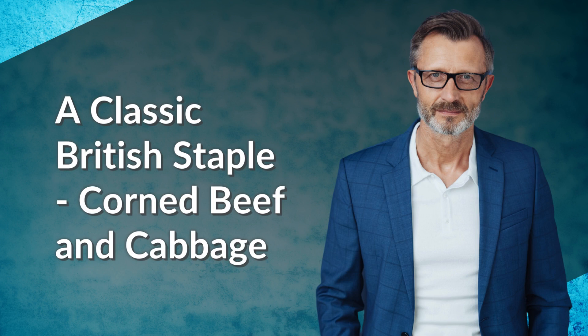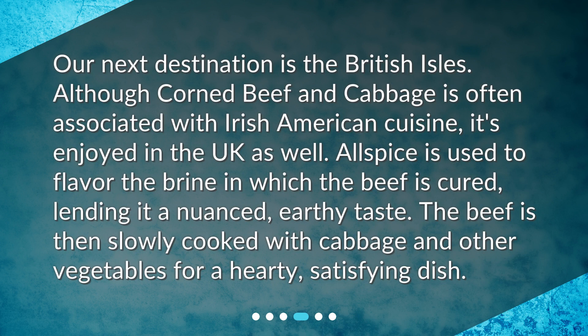Our next destination is the British Isles. Although corned beef and cabbage is often associated with Irish-American cuisine, it's enjoyed in the UK as well. Allspice is used to flavor the brine in which the beef is cured, lending it a nuanced earthy taste. The beef is then slowly cooked with cabbage and other vegetables for a hearty, satisfying dish.